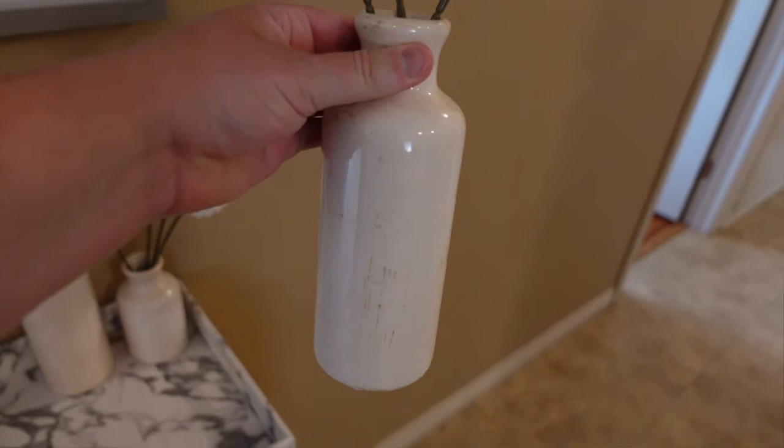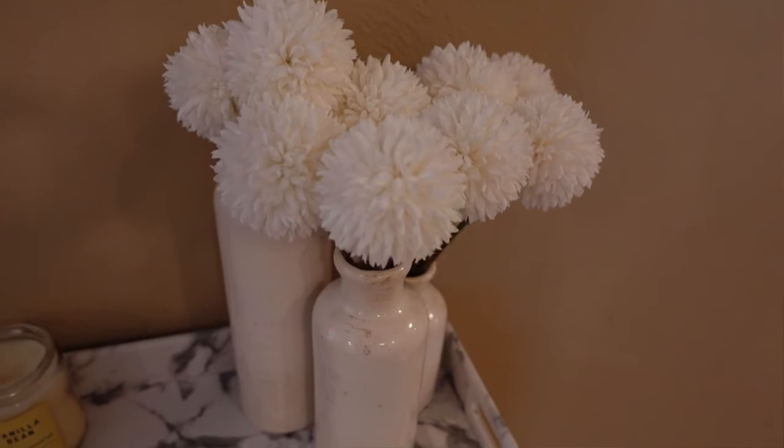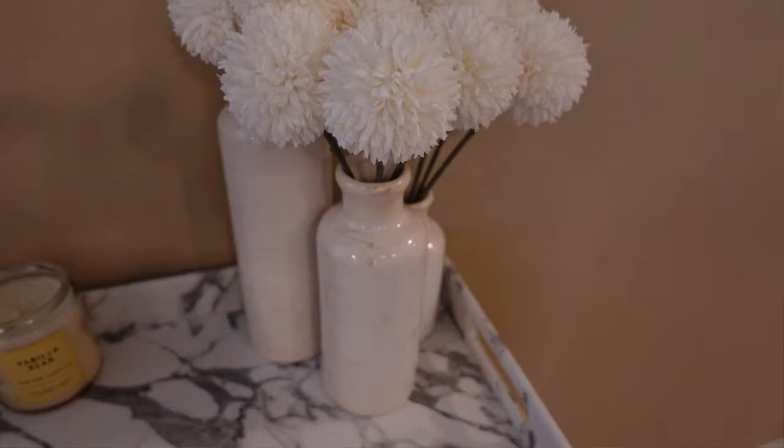Three-piece white vase set — it has an aged look but I think it makes it look really high-end. The flowers fit perfectly in here and it just looks really nice as a three-piece set. I have it on that white marble serving tray in my entryway, and I just love these.